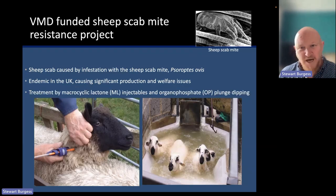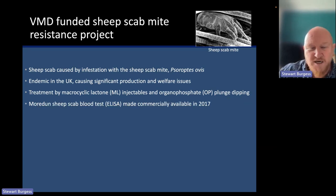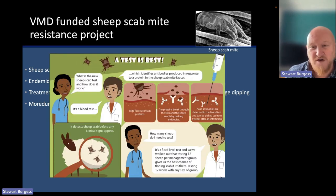It's really important that we don't forget this is a significant production but also a significant welfare problem for the UK sheep industry. There are really only two treatments available now — the macrocyclic lactones and organophosphate plunge dipping. More recently, funded by DEFRA and then the Scottish Government, a blood test ELISA was developed and has been available for a few years. That has been a real game changer, allowing us to pick up scab before clinical signs appear and get ahead of it before it has a chance to spread.